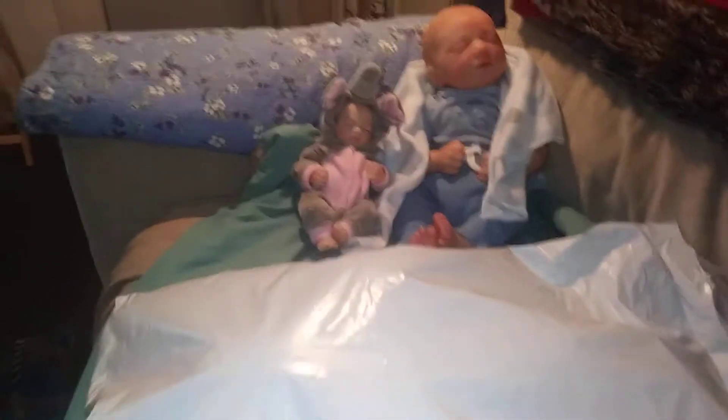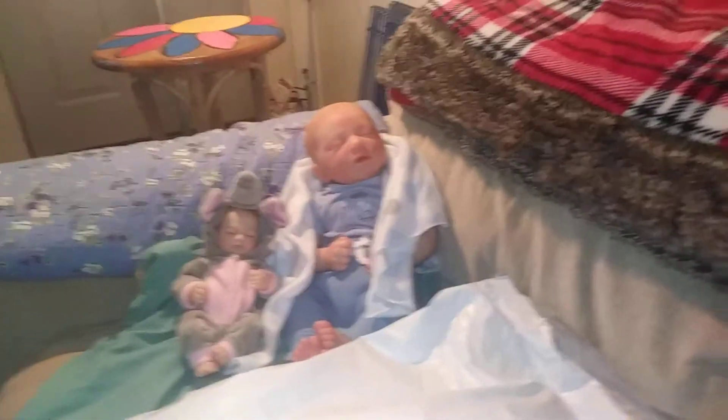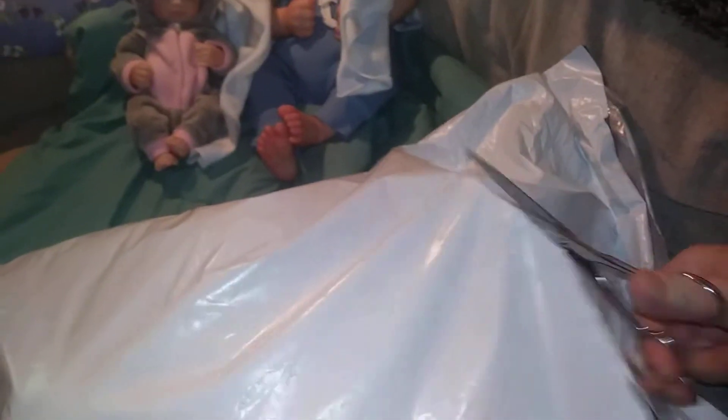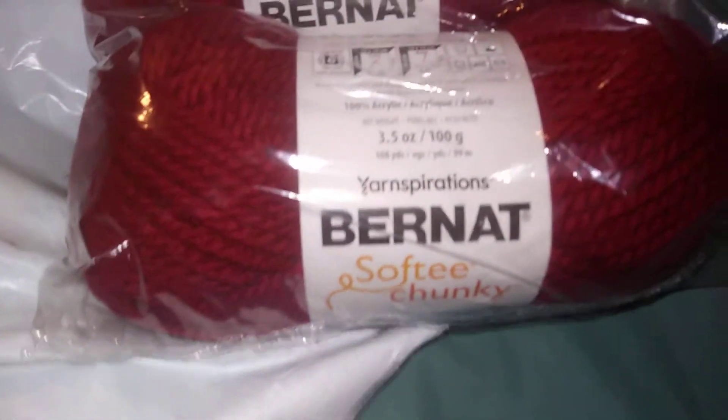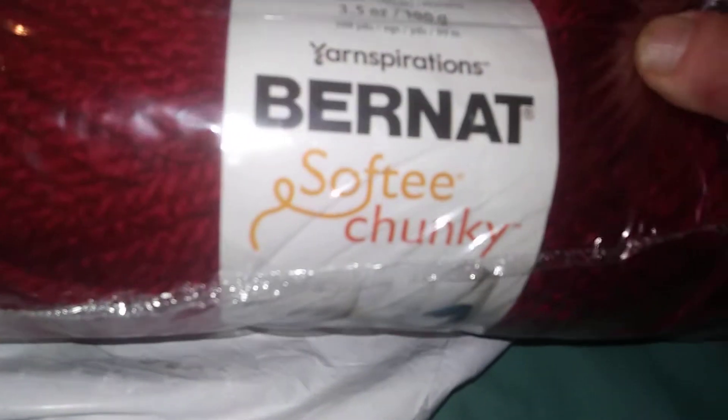We have a package from Hershners. Let's get into this, shall we? Hershners had a sale on something I liked. That's a nice, chunky, Bernat chunky. Isn't that pretty? It is the color wine. Nice.